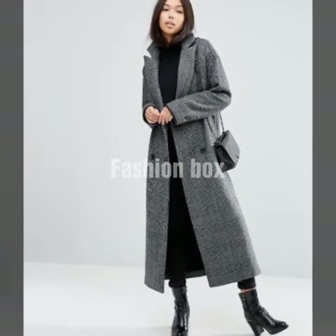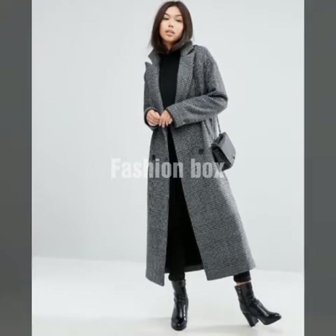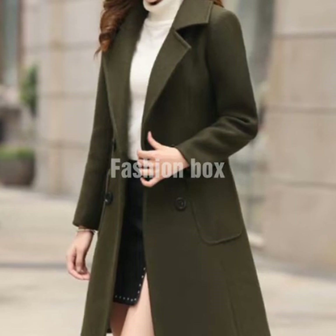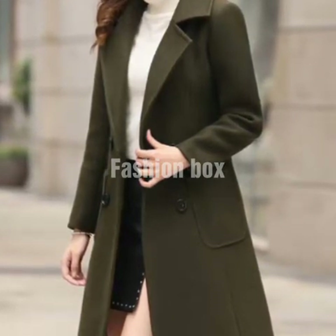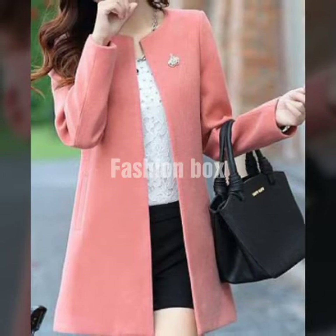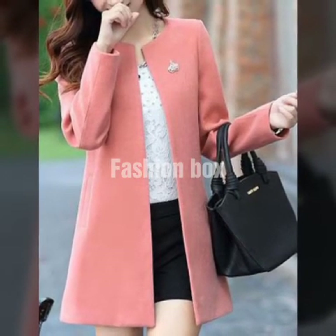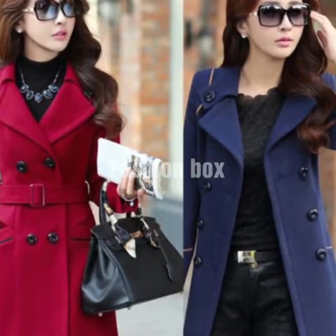So viewers, my channel Fashion Box includes all types of fashion related products, items, sale related updates, and reviews about sales and all things included. I hope you guys like it. If you have not subscribed to my channel yet, kindly subscribe and also hit the bell icon so that every video notification comes to you and you don't miss any important video on Fashion Box channel.